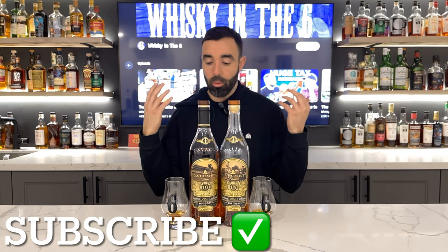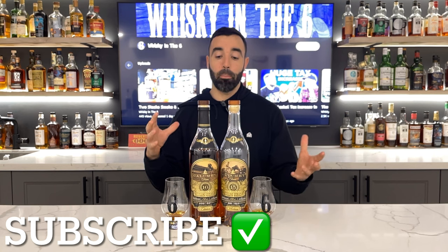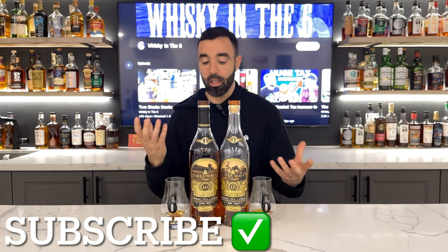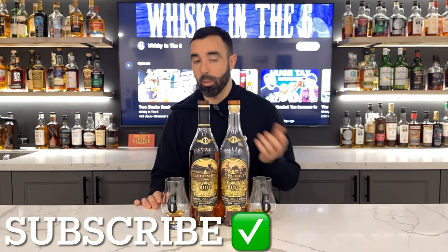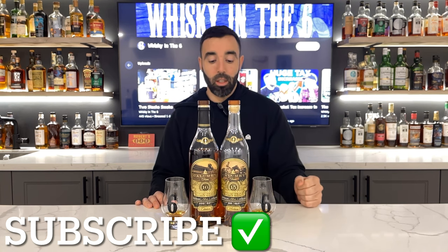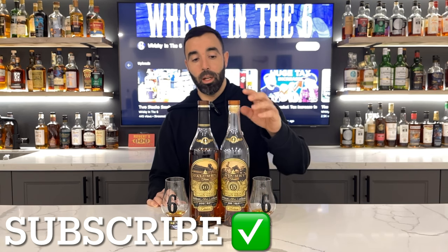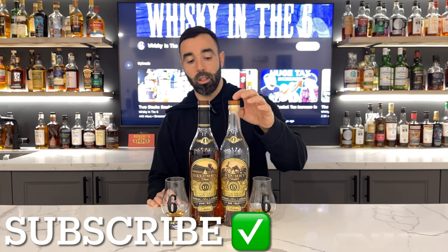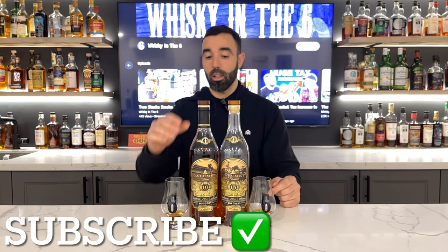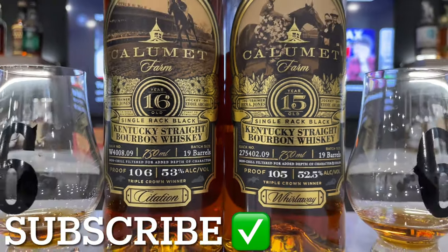Right off the hop I want to say that these are pretty reasonably priced based on what bourbon is going for at this age. The only ones I can compare them to are some of the BTAC bottles. You also have Knob Creek 15 that has come out recently, and it's not that cheap. I know you can get the 15 for just under a hundred dollars in most places, and this one cost me close to 200 bucks Canadian.